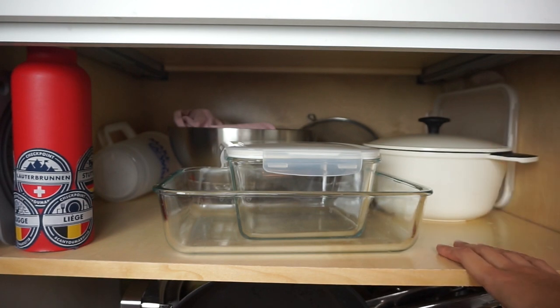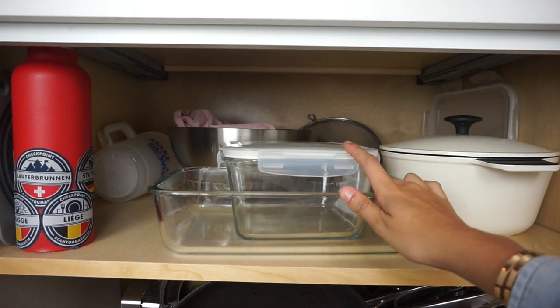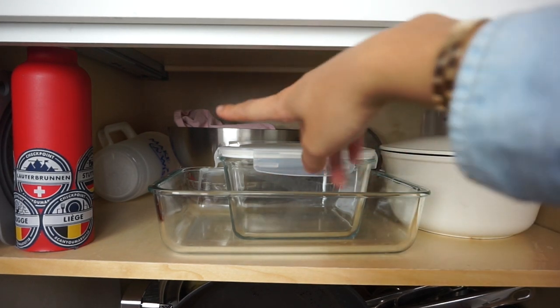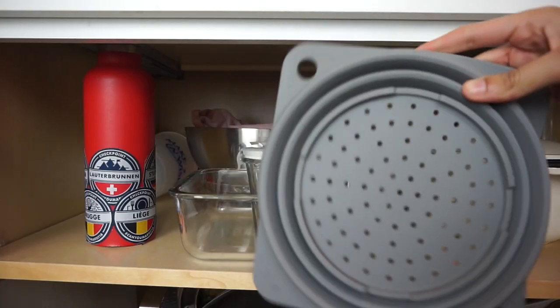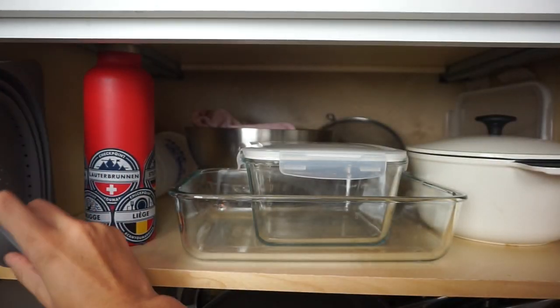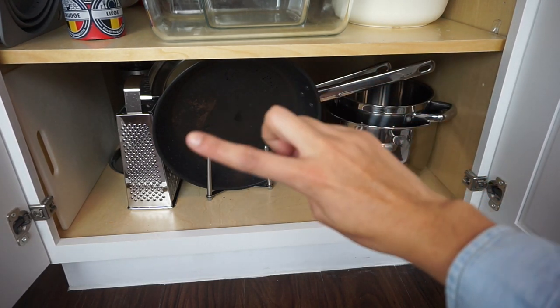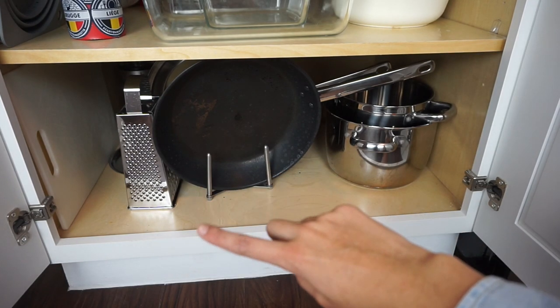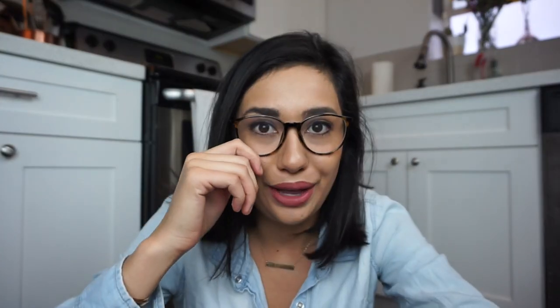This section was definitely the hardest to organize because everything in it is a lot bigger and just doesn't fit well. On the top shelf I have my Dutch oven, which I use a lot for soups and curries, and my glass Tupperware. Back there I have my big salad bowl, a strainer, a water bottle, and this silicone strainer which is super handy because it doesn't take up any space. Down below I have two pots, two pans, some lids, a cheese grater — I actually use that more on vegetables — and my cutting board which I slide to the side.